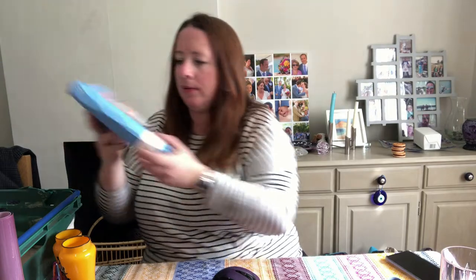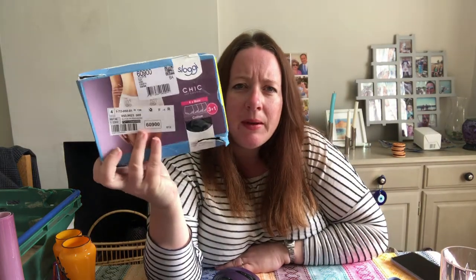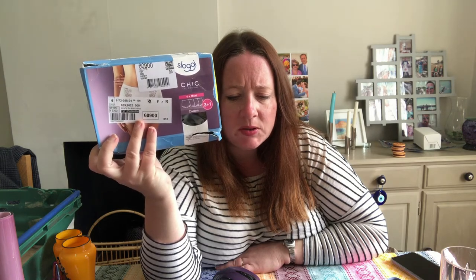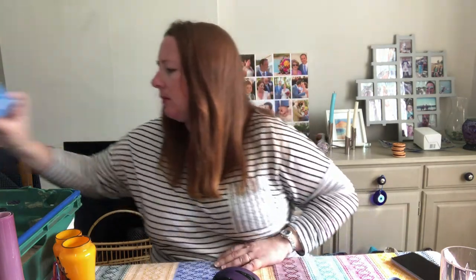We also sold some Sloggy pants in a box — possibly Costco stock, picked up from an auction. These were £4.23, which is quite high for a cost price — a pack of four, size 20 — and they sold for £16.